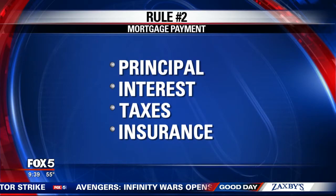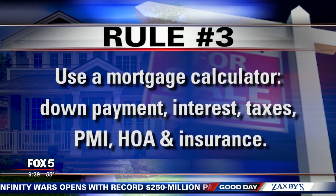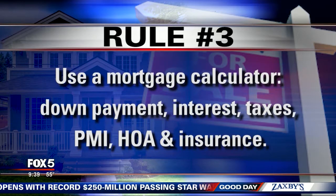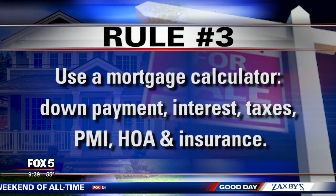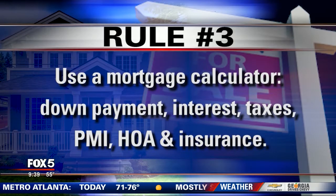Rule number three: get out a mortgage calculator. Here's what you need to know before you get started — how much you will put down (your down payment), what interest rate you qualify for, what kind of property taxes you'll pay in the area you want to live — that's the part most people skip. Add in PMI, which is an additional fee if you're not putting down 20%, and once you reach that 20% payoff, it's gone. Also include home insurance and HOA fees if there are any.